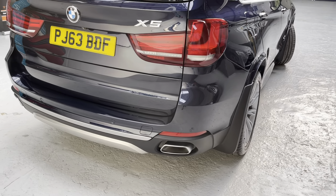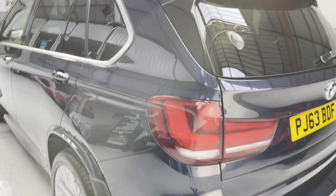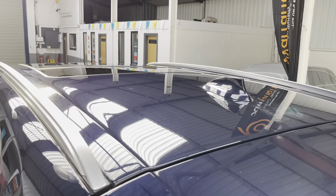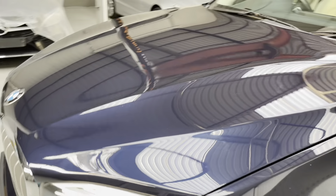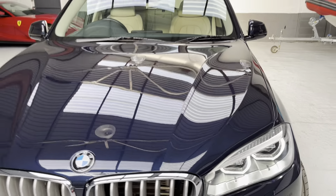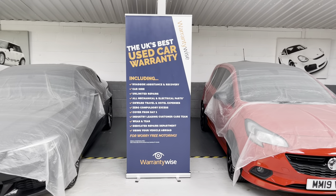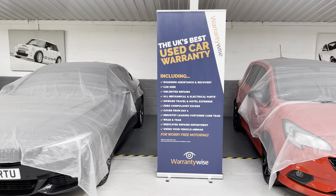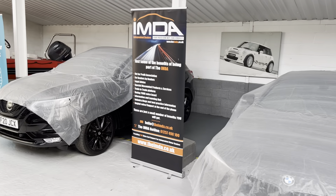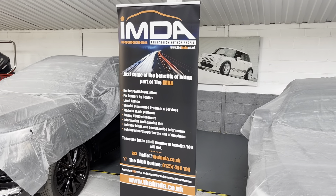If you are looking to obtain a finance quotation, please jump onto the website. Our rates start from as little as 7.9% — we use Motonovo who supplies all our consumer finance. If you're looking for a warranty extension quotation, we use WarrantyWise, the UK's best used car warranty provider. I'm also proud to say I am a founder member of the IMDA, the Independent Motor Dealers Association — for passion, not for profit.